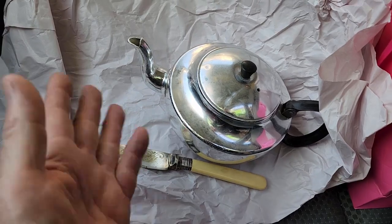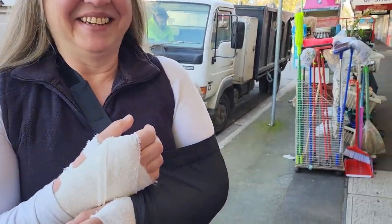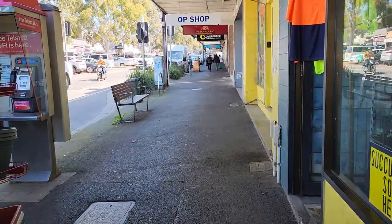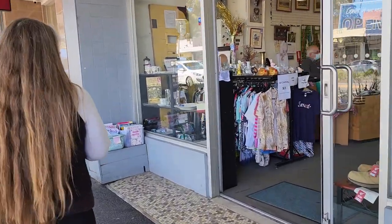I've just picked Christine up from the hospital - we've only got one good arm between the two of us! But we're still going op shopping - what troopers. The doctors did advise Christine to have a bit of a walk around every so often to stop the threat of deep vein thrombosis, so I guess op shopping covers that requirement. I'm home now - our trip went well, Christine's having a rest on the couch, recovering well, getting feeling back in her fingers.